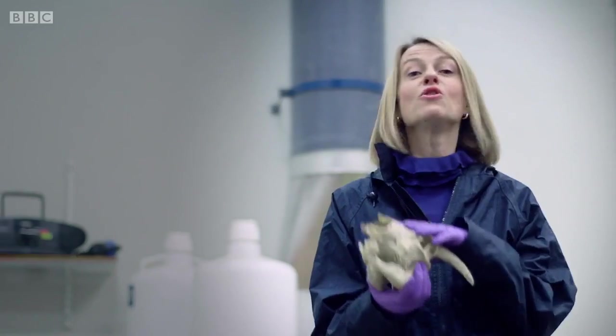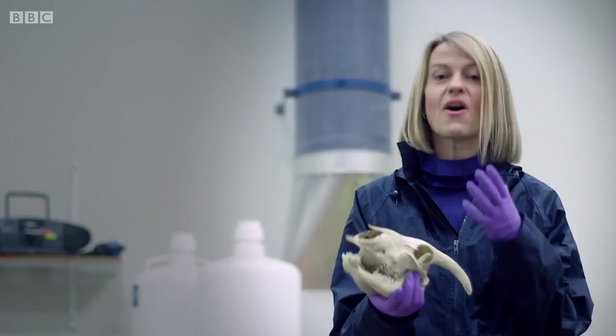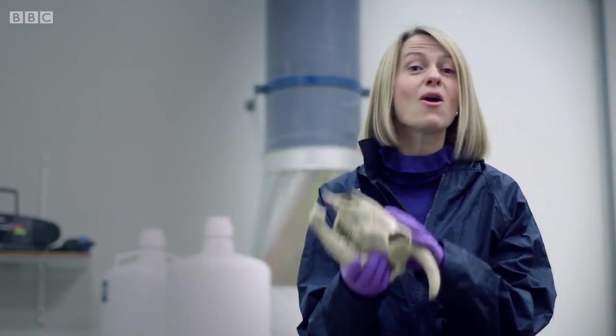This is a sheep's skull - not a human skull - but in terms of hardness and density, it's remarkably similar.